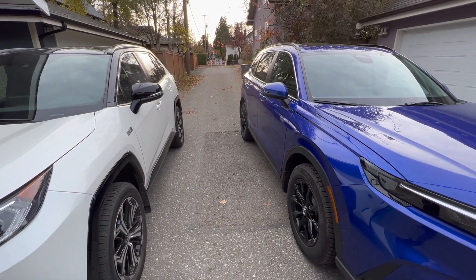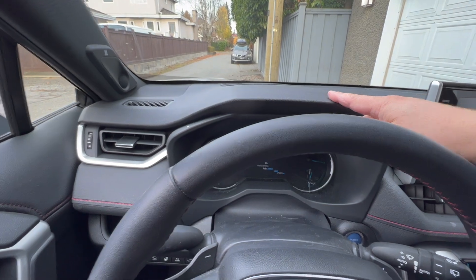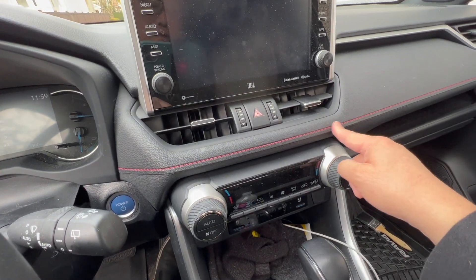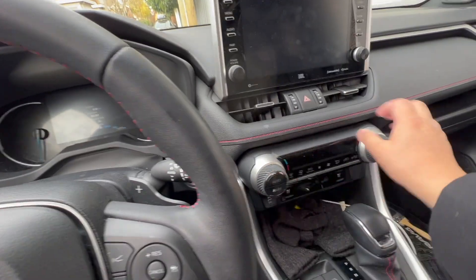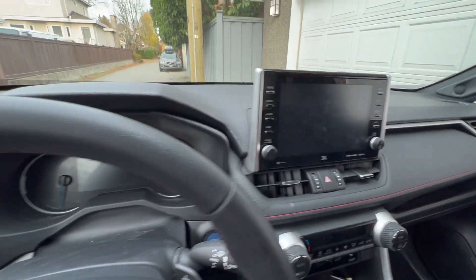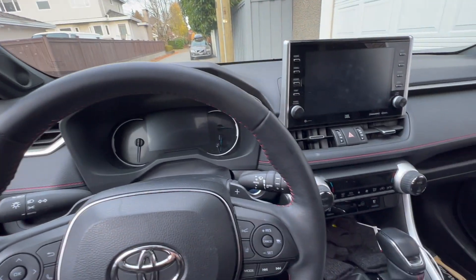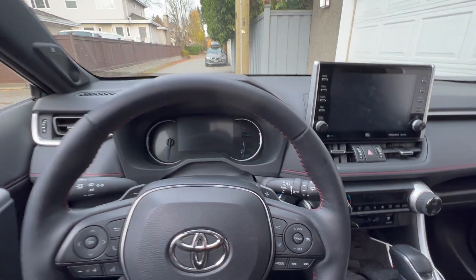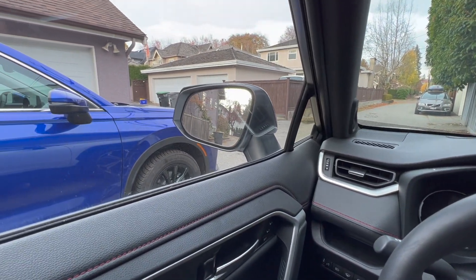Now inside the Japan-built RAV4, the quality of the plastic injection molding and parts fit are absolutely first class. Even the fake stitching looks almost perfect — you can hardly tell it's fake. There are no squeaks or rattles anywhere, and all parts fit really well. Overall interior quality is almost perfect — I give it a solid 9.5 out of 10. However, it does look outdated, and in terms of design and functionality, it's quite a bit behind the Honda CR-V.